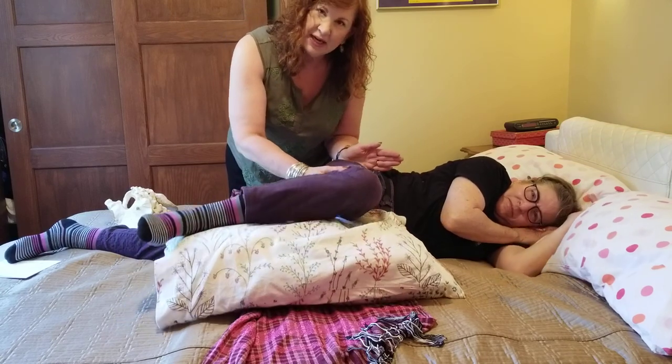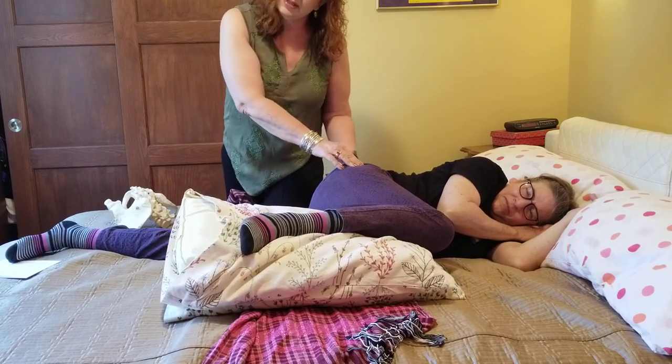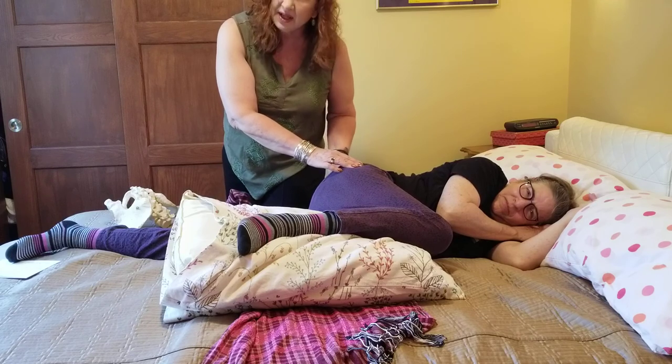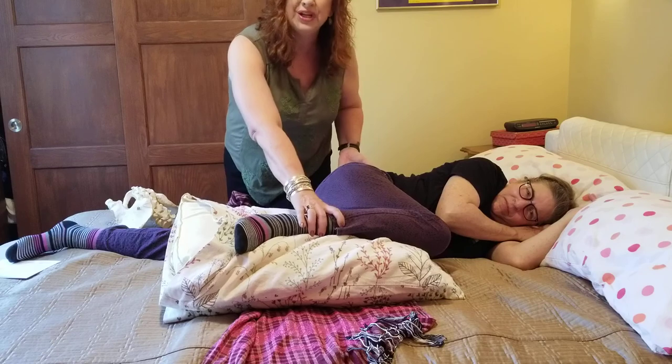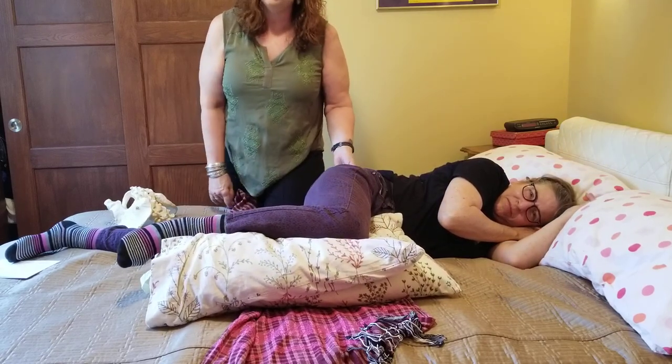Once you start jackknifing the leg up — go ahead and bend your knee up like this — what happens is that it strains the ligaments in the back. Since the person with the epidural can't feel it, it causes injury and back pain that can last two to three years — every single day for two to three years afterwards.